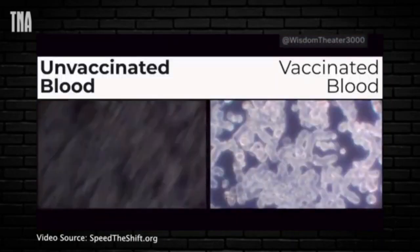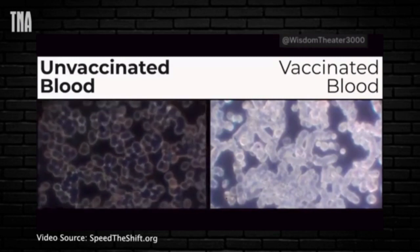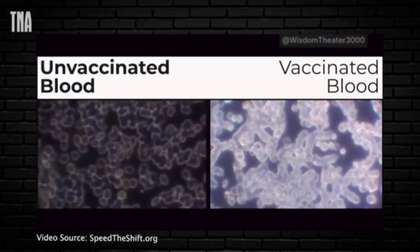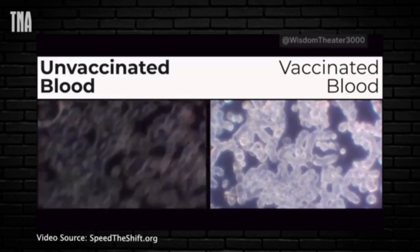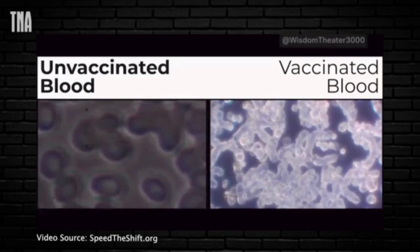Here you can see the difference. This is unvaccinated blood. All the blood is nice and round. It flows. It isn't stuck together, which means that the pH in this blood is really good and very nice. This plasma looks clean.